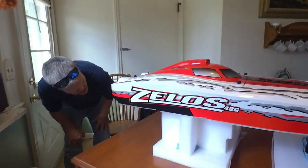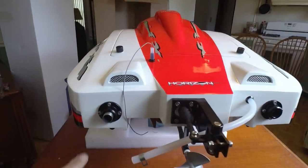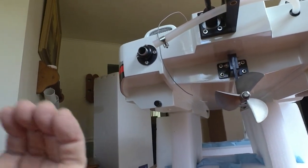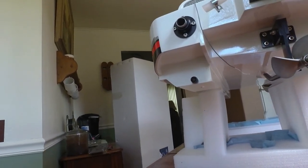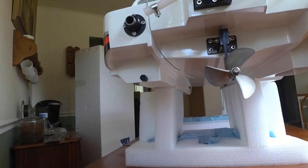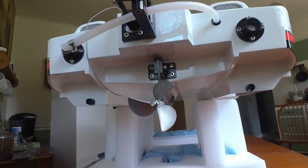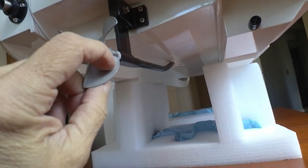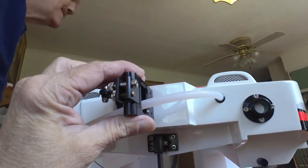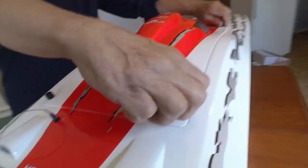It looks like the exhaust comes out here. I've got to put the runner on. It's got auto bailers, guys. Auto bailers are already molded in — built-in auto bailers. Through centrifugal force and forward motion, water drains out when moving and they close when you stop. That's pretty cool. It's got a stainless steel prop — actually I think it might be aluminum. I'm not sure.